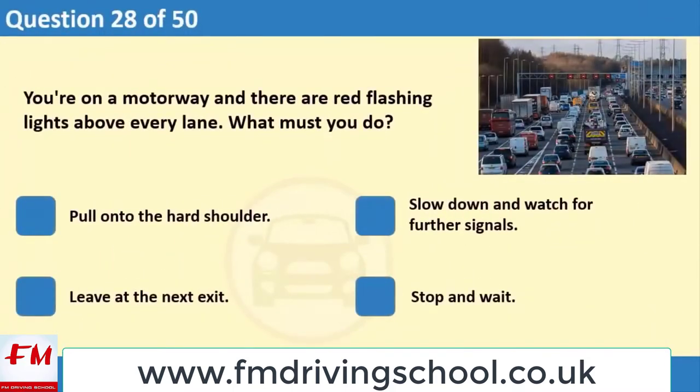You're on a motorway and there are red flashing lights above every lane. What must you do? 1. Pull onto the hard shoulder. 2. Slow down and watch for further signals. 3. Leave at the next exit. 4. Stop and wait.